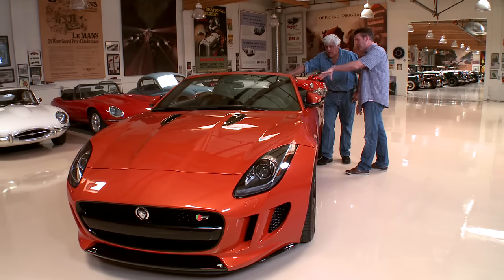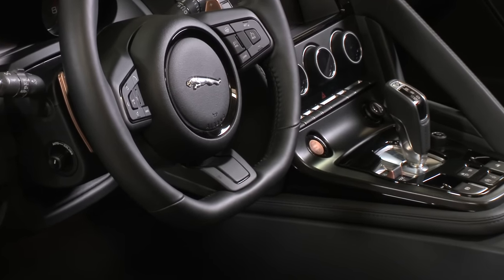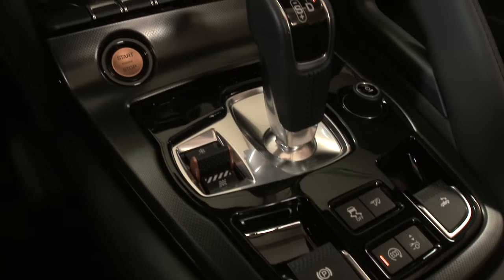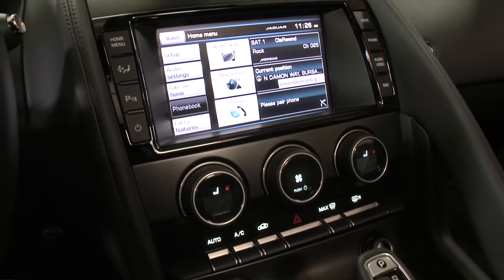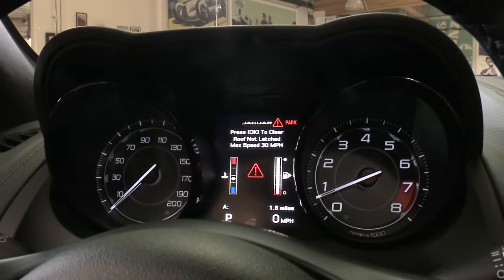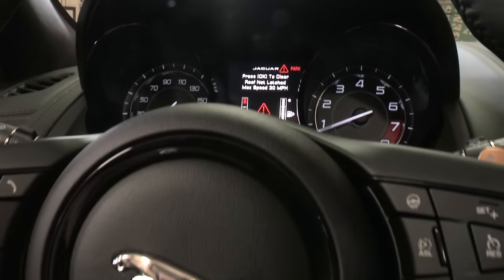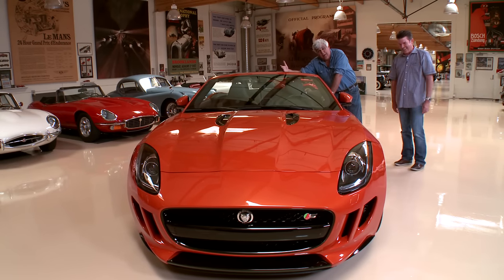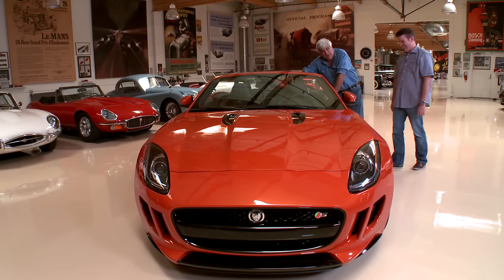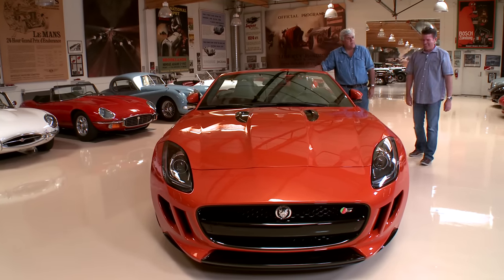We have an asymmetrical cockpit layout — switches inspired by both our old cars and fighter planes. We actually made some of the switches do multiple things to make it simpler. This is really a driving car at the end of the day. You'll notice the paddles and some of the other pieces are done in Ignis Orange. Ignis Orange — it sounds like some bad teacher at a private boarding school.